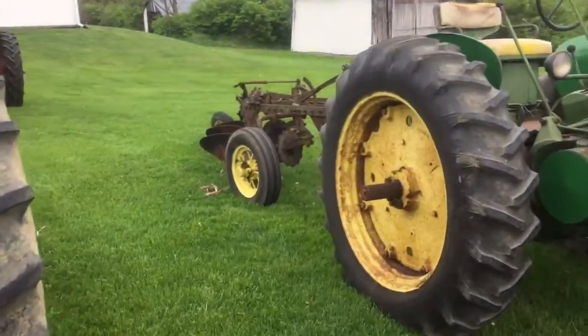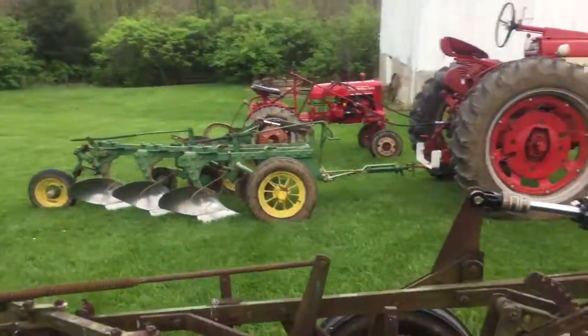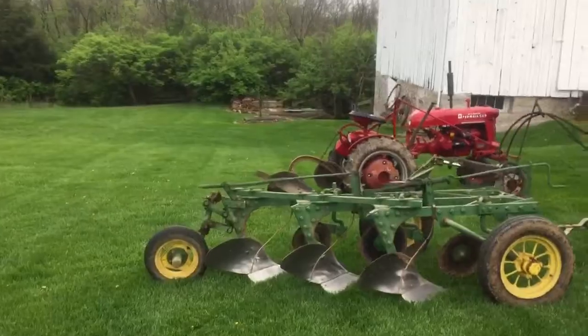Got to do a little work on it this morning, and he has a three-bottom plow. Over there is my 450 with a John Deere three-bottom plow.